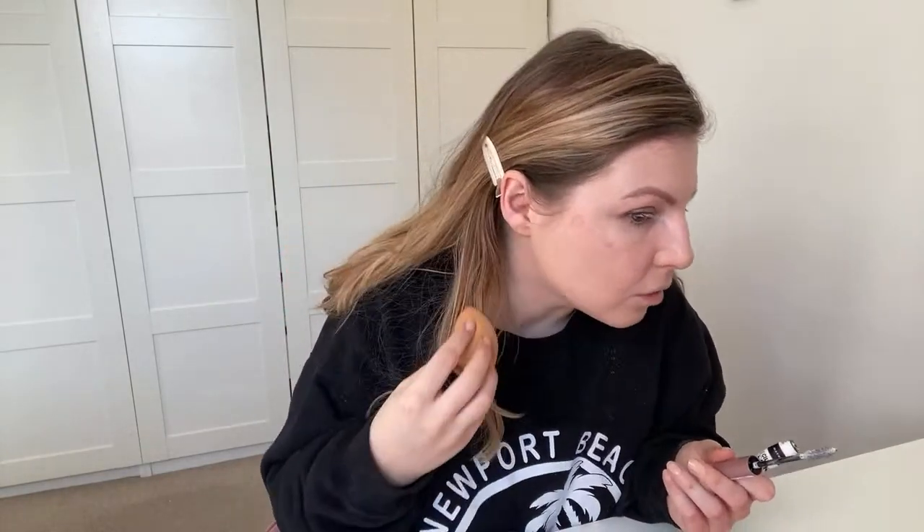This is the most makeup I've worn in months and months — I put on a base and concealer. Looking at it though, that does not look well blended at all. I feel like I've just missed this whole side of my face.